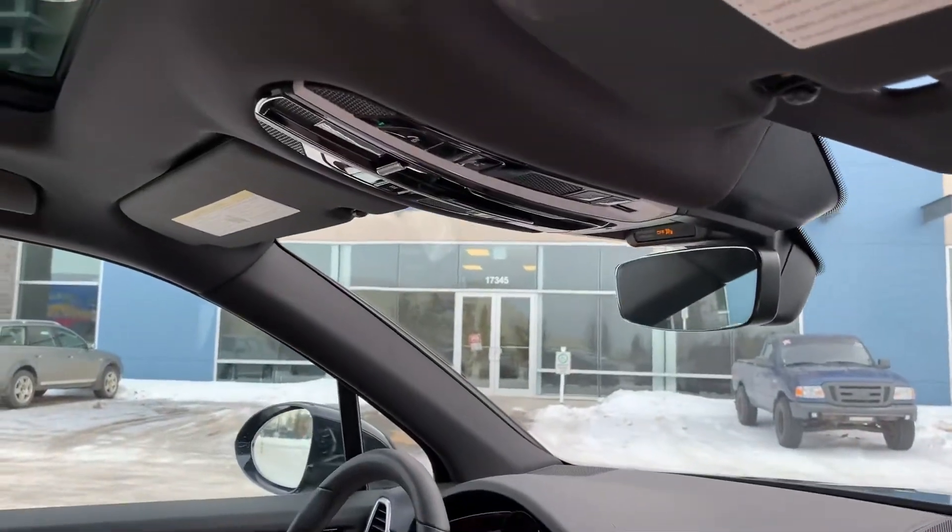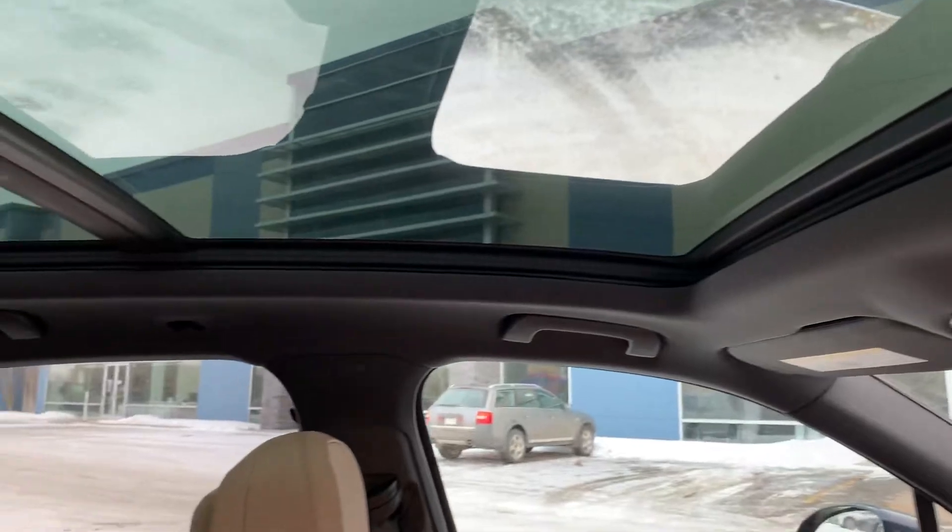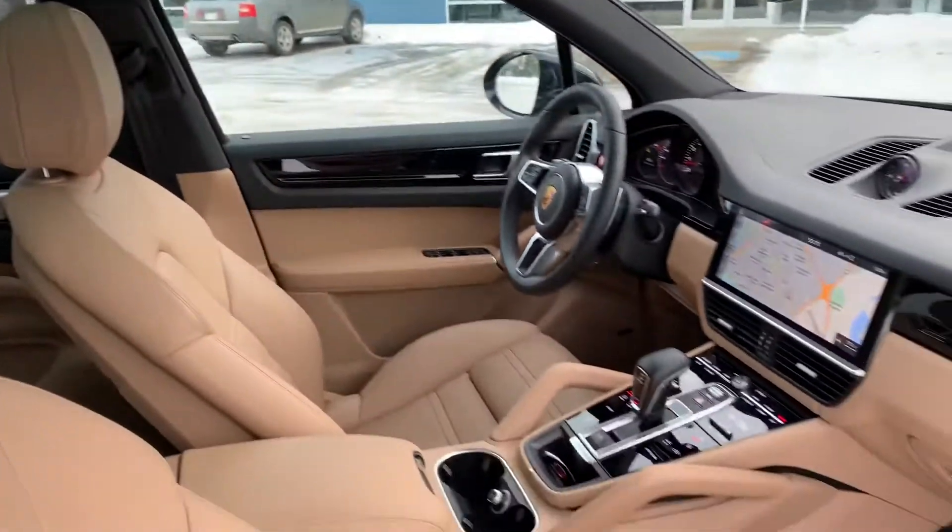Up top we've got your programmable garage door openers and your full panoramic roof with the power sunshade.